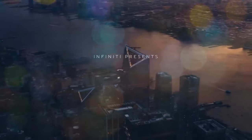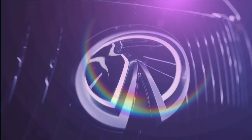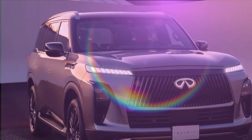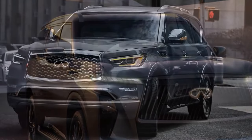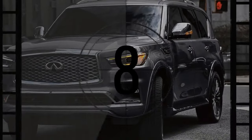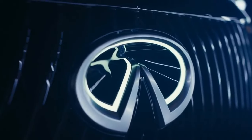Having the 2025 Infiniti QX80 around the roads of Napa Valley, California, I continually discover new details. The SUV's advanced tech features, luxurious interior, abundant amenities, and refreshed design make it highly appealing. This is crucial because a large, gas-guzzling SUV like this is a want rather than a need, and these engaging features provide compelling reasons to choose it over competitors like the Cadillac Escalade and Lincoln Navigator.